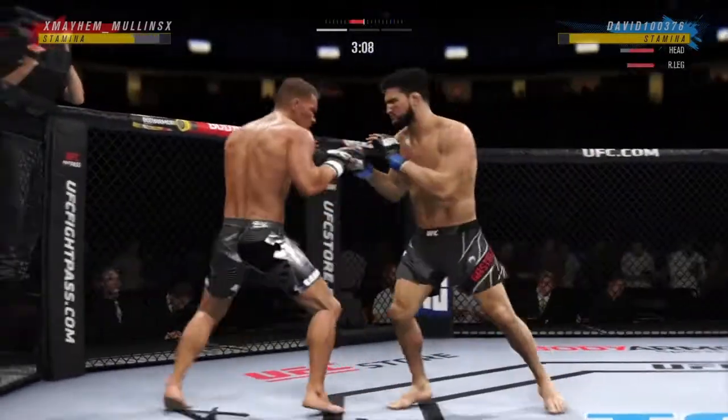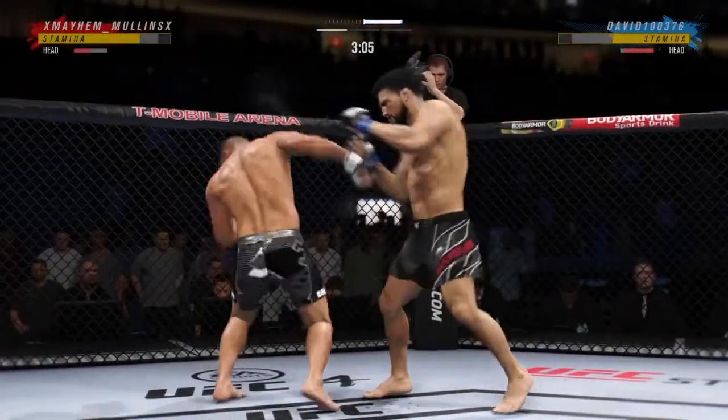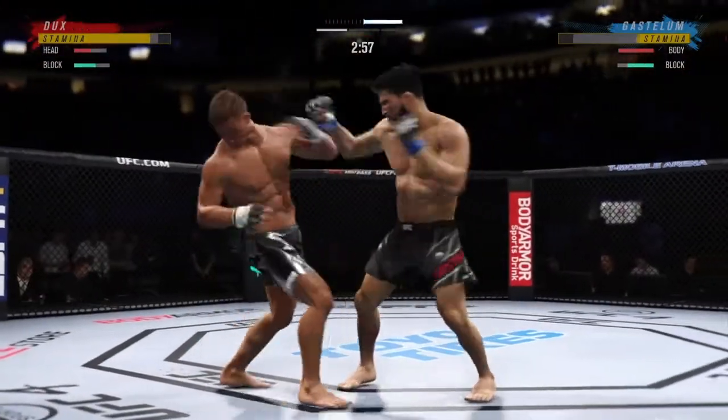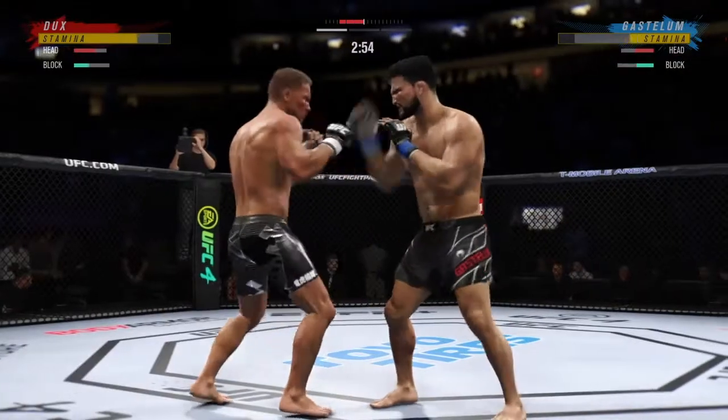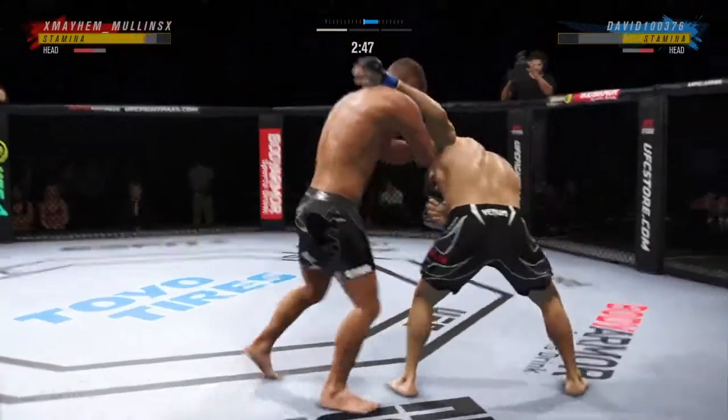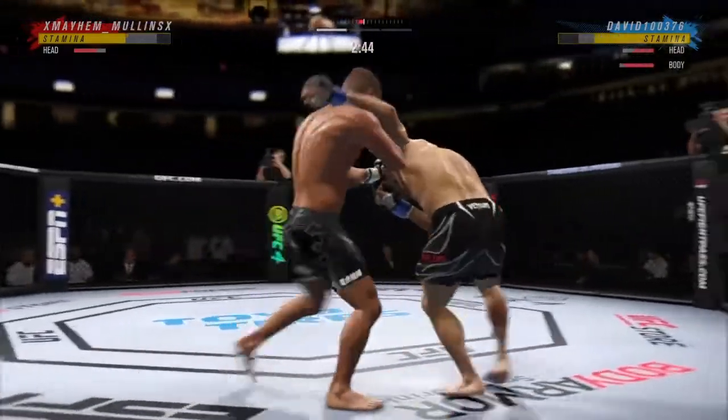Nice straight left there. Timing his shots pretty well here early. He's doing a great job of mixing things up, keeping busy, being very active. Both fighters hanging down in the pocket and both landing. He needs to start looking to finish now, because he's got his opponent hurt very bad.